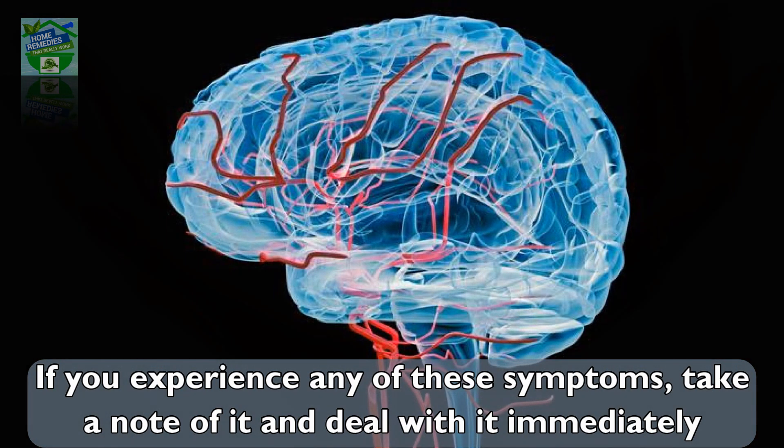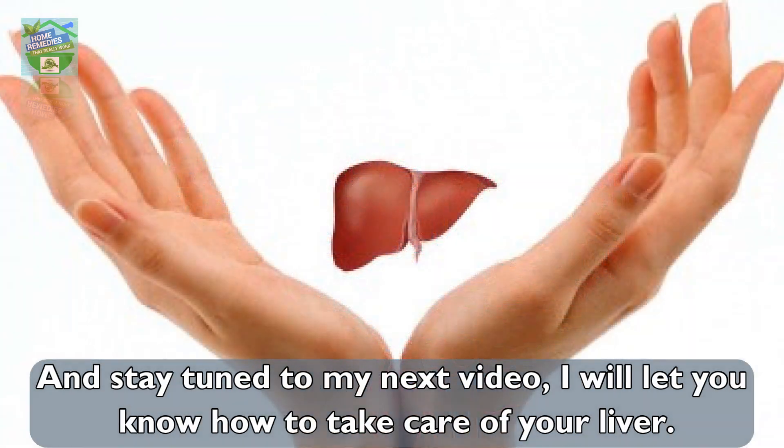Stay tuned to the next video to learn how to take care of your liver.